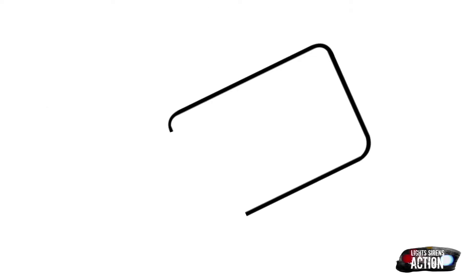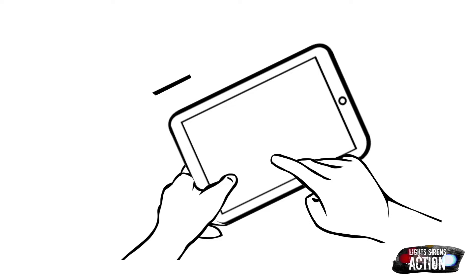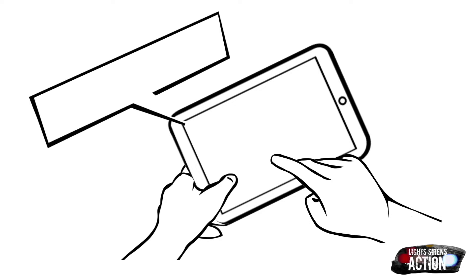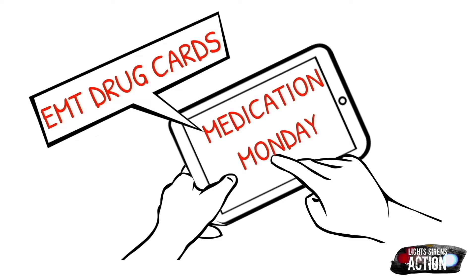Hey everyone and welcome to Light Sirens Action. Today you've tuned in on a Medication Monday. Medication Monday is a quick little mini-series that airs every single Monday where we highlight a different EMS drug that's administered out in the field, and we do it specifically in EMT drug card format. But as always, please abide by your local protocol and scope of practice. This is never intended to be a replacement for professional medical advice.